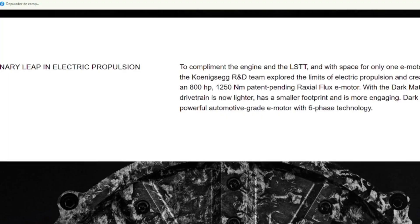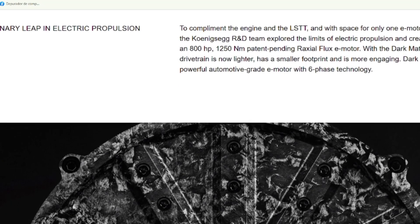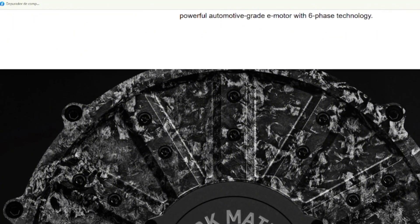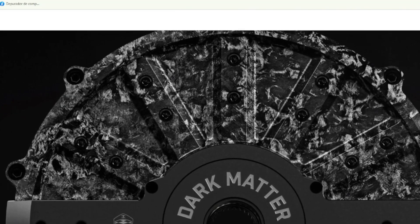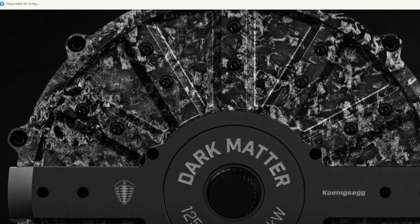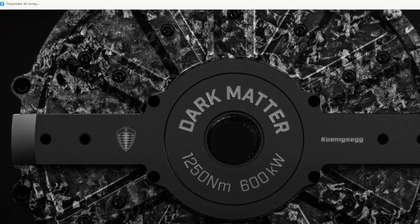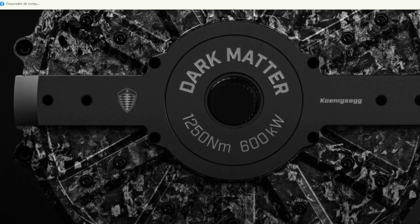How did they pull this off? Koenigsegg is known for thinking outside the box. Most electric motors work in a pretty straightforward way, but these guys decided to mix things up. They came up with what they call a raxial flux design. Basically, they took the best parts of two different motor designs and mashed them together. It's like if you took the power of a muscle car and the efficiency of a Prius and somehow made them work together in perfect harmony. The result? You get a motor that's not just powerful, but also super compact and lightweight. And that's a big deal, because in the world of hypercars, every pound counts. Less weight means faster acceleration, better handling, and just an all-around more fun driving experience.